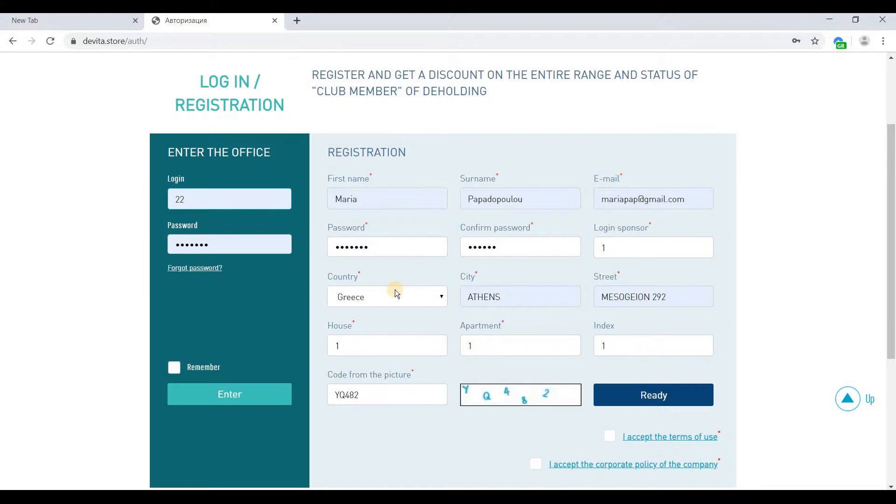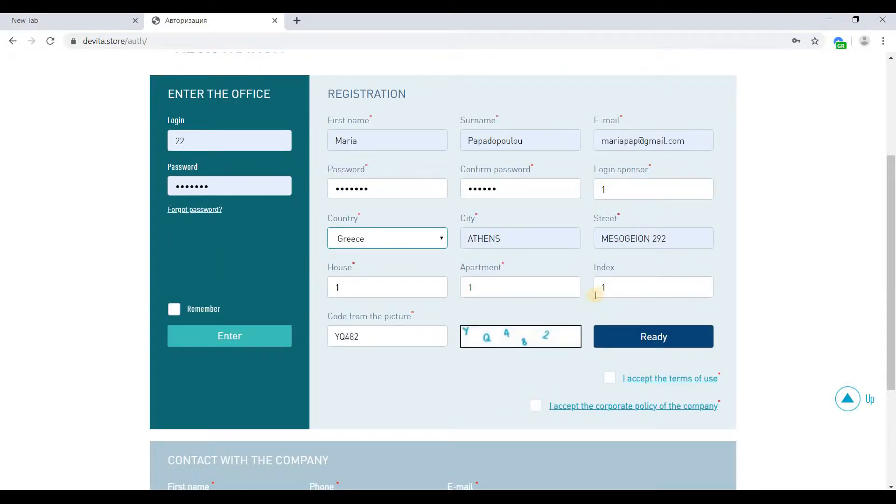Select your country from the list, the city where you live, the street, the number of your house, apartment, and postal code index. Postal code index is optional. You must also enter the number you see on the picture.